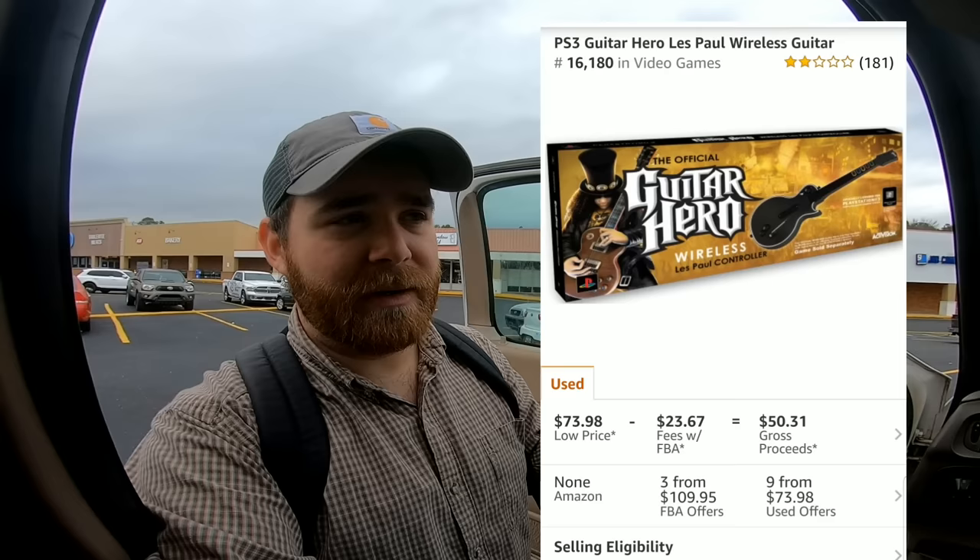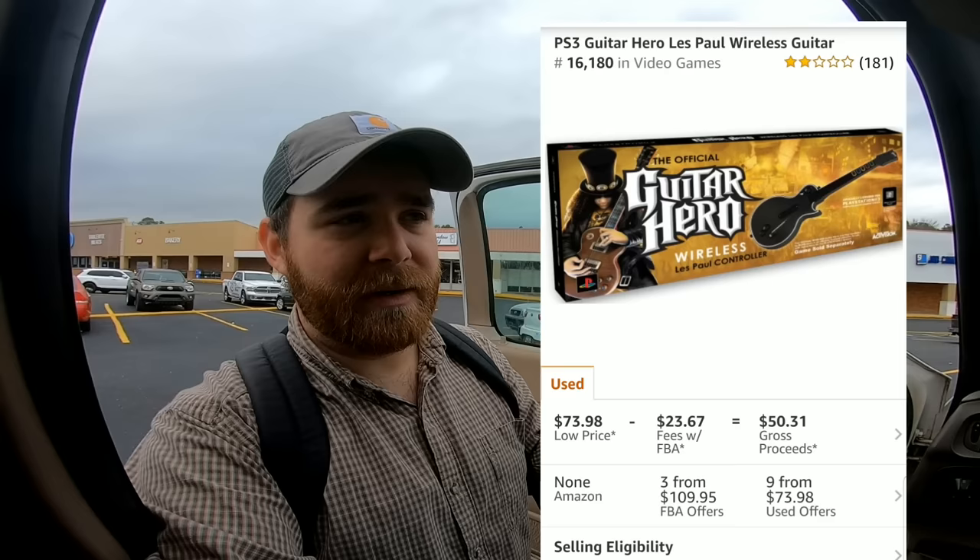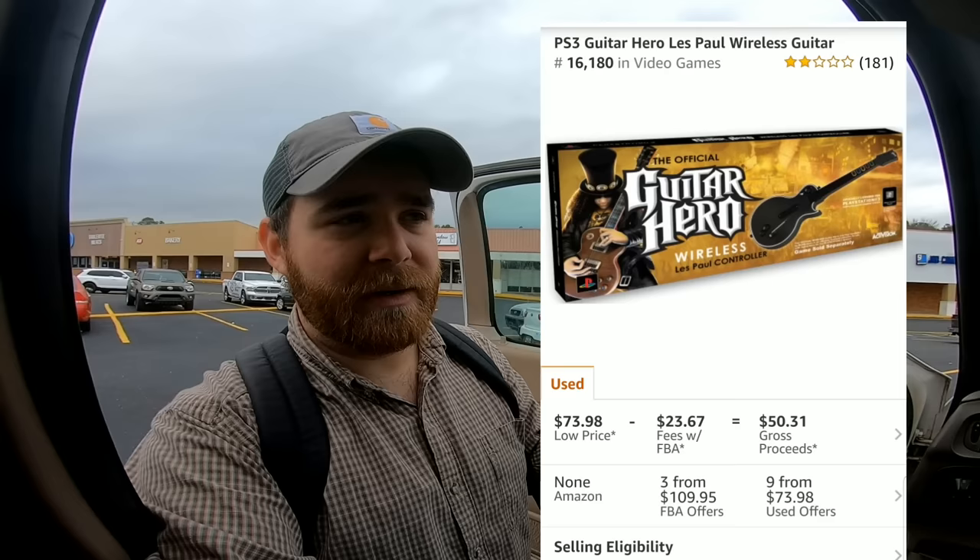The FootJoy shoes should sell for about $25 to $30 plus shipping. The Guitar Hero controller I'll lot with one or both of the games and send into Amazon FBA. I'm not sure exactly what a PS3 Les Paul Gibson black controller with a game goes for on Amazon FBA right now — maybe around $50, but I could be completely wrong.